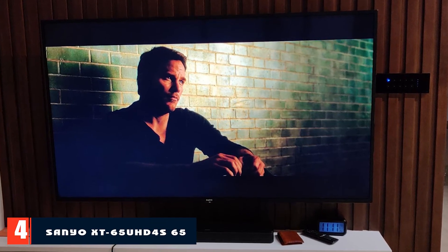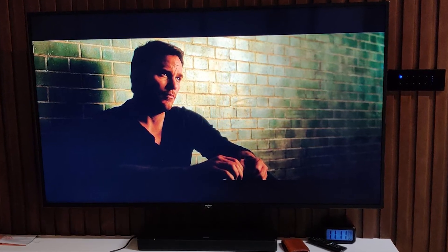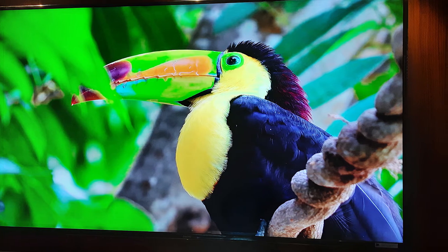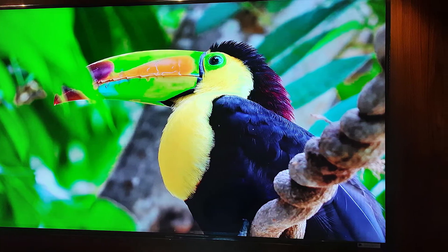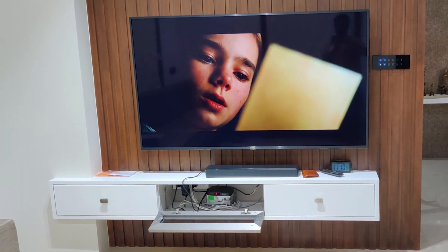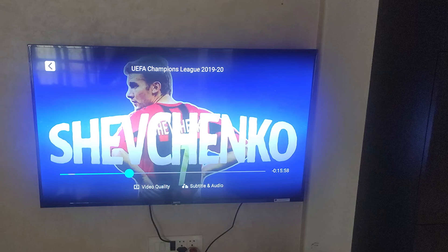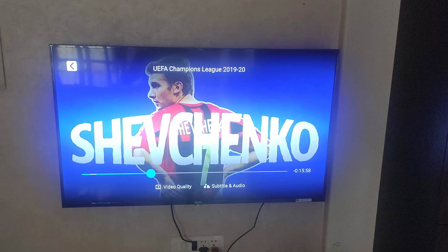Next at number four we have the Sanio XT 65. This Sanio 65-inch TV is specially built with Japanese technology that brings a full package of entertainment to your living room. It has a fantastic wall-mounted exotic design that gives your wall a classic look. Its high-brightness four-panel display gives instant resolution with an excellent experience, and Dolby sound quality delivers smooth, crystal clear audio.